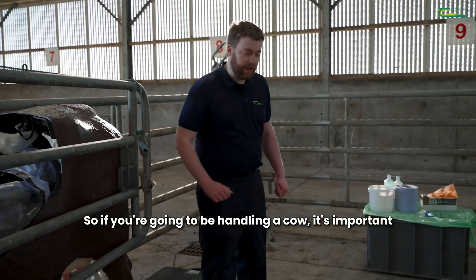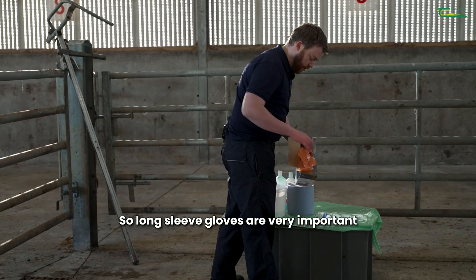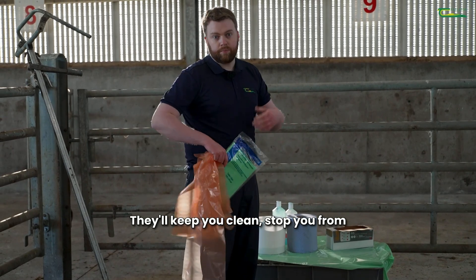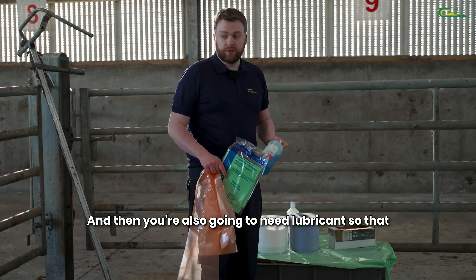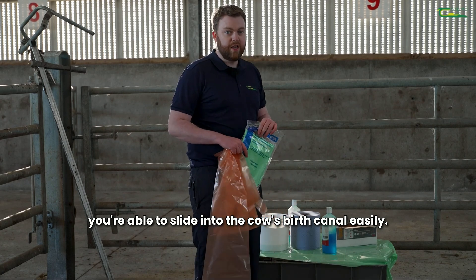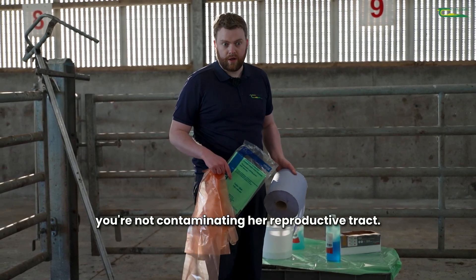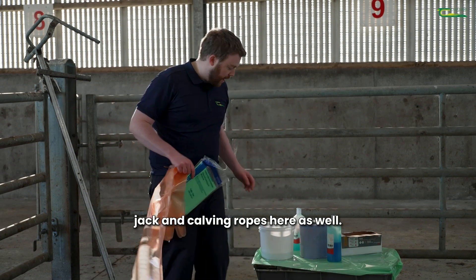If you're going to be handling a cow it's important that you have the correct equipment. You need PPE so long sleeve gloves are very important and preferably a calving gown as well. They'll keep you clean, stop you from potentially picking up any zoonotic diseases. You're also going to need lubricant so that you're able to slide into the cow's birth canal easily, and a bit of paper towel to clean up her back end so that you're not contaminating her reproductive tract.